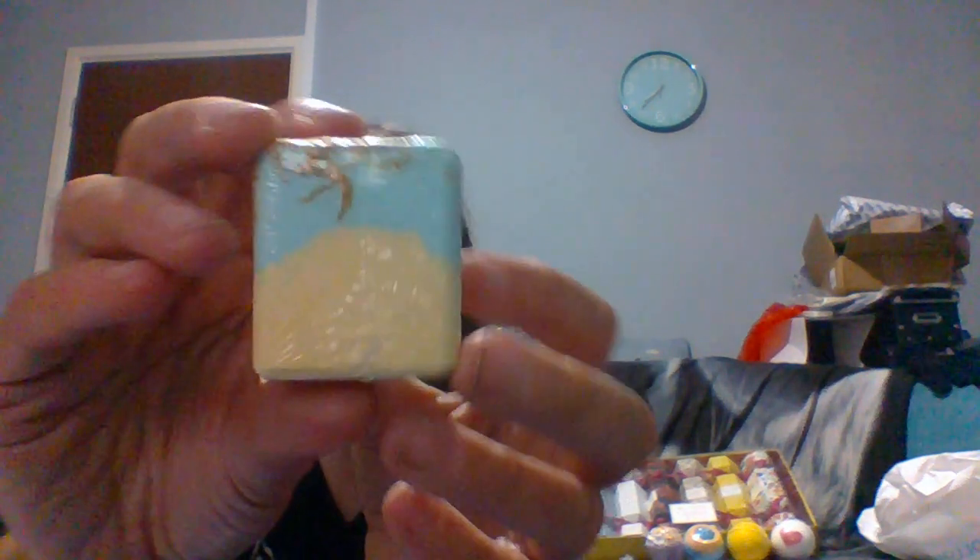Next we have this one which is a square bath bomb — a bath cube, so this is different. The rest of them have been round apart from the cupcake. This one smells really nice. It's called Youth in Blossom and this one is peppermint and calendula — I think you pronounce it calendula. It's hard to pronounce but it's cute and smells really nice. You can definitely smell the peppermint.